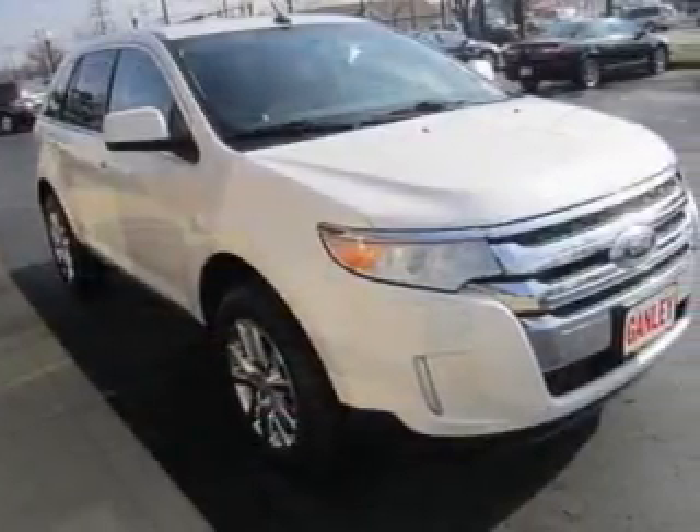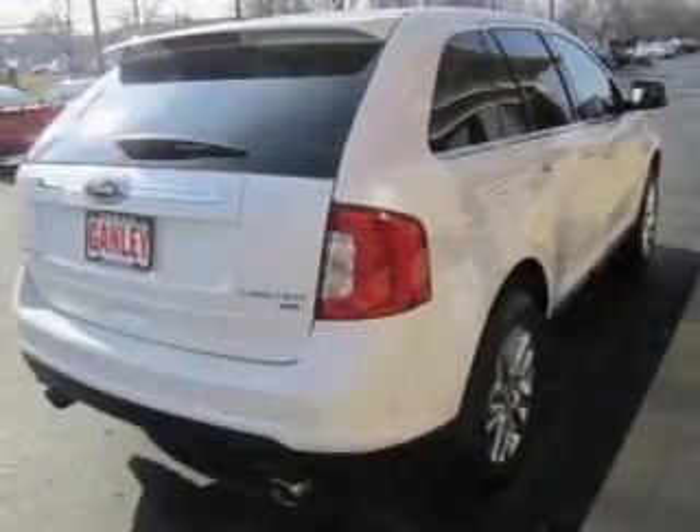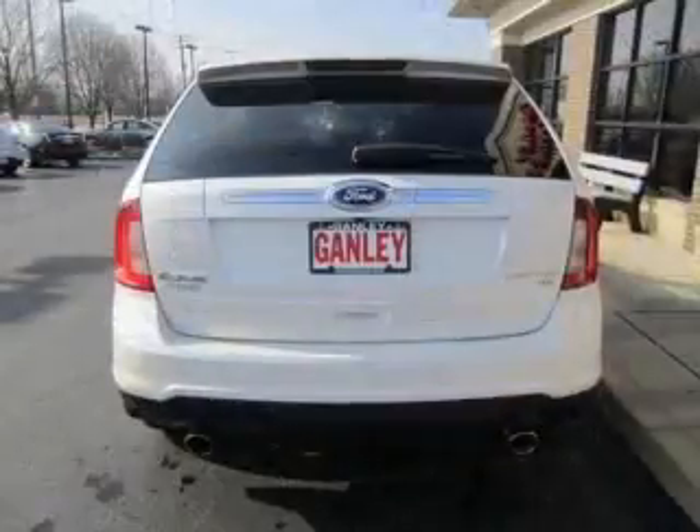The powertrain includes all-wheel drive with a reliable six-cylinder engine driven by a six-speed automatic transmission. Navigation included to help you get to your destination with ease.